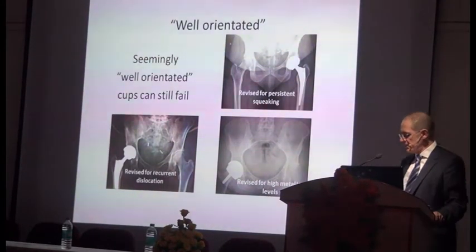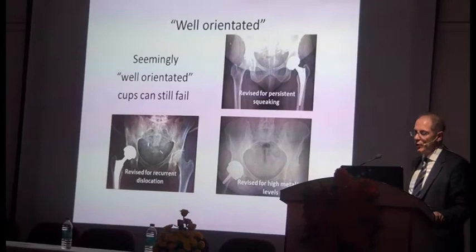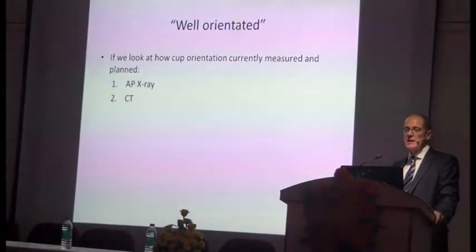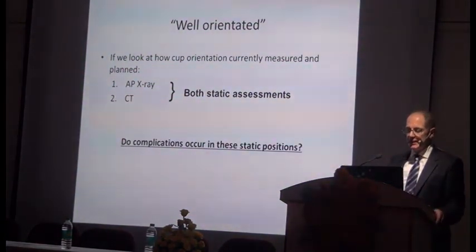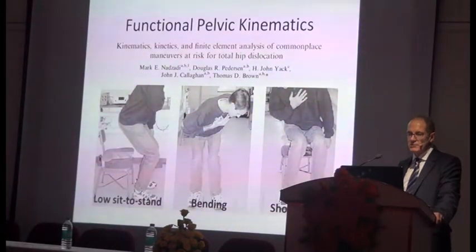Examples include a cup revised for squeaking, a patient revised for recurrent dislocation, and a patient revised for high metal ion levels — all looking spot on radiographically. If you look at how cup orientation is currently measured and planned, it's done with an AP X-ray or CT scan, and both of these are static measurements. But these complications don't occur when the patient is lying down — dislocations occur during functional pelvic movements: low sit to stand, bending, shoe tying — basically flexion and rotation.